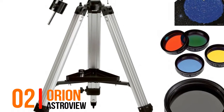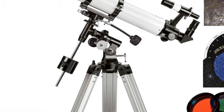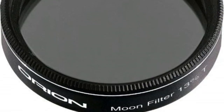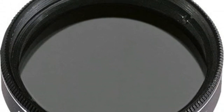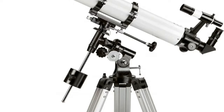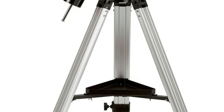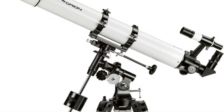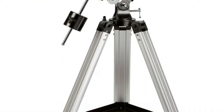Number 2, Orion Astro View. Get more gear at an amazing price with this 90mm Refractor Telescope Kit. The Astro View 90mm refractor features a 3.5 inch aperture and 910mm focal length for crisp views of deep sky objects, the moon, and planets. Track objects across the sky with the included EQ2E equatorial mount and its manual slow motion controls. Includes two Sirius Plossl 1.25 inch eyepieces — 25mm and 10mm — a 6x30 finder scope, and a 90-degree mirror diagonal.